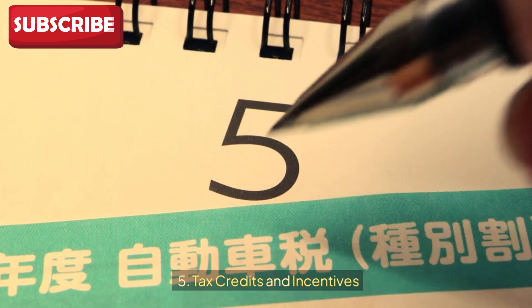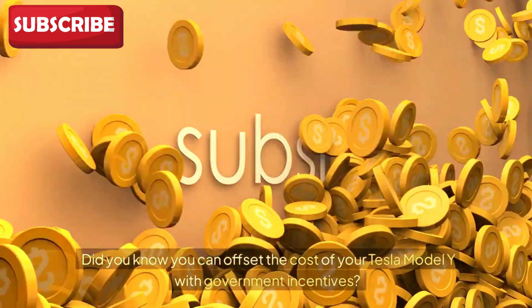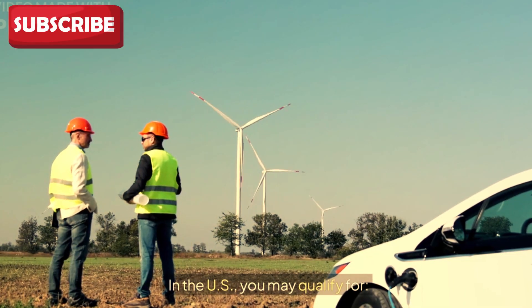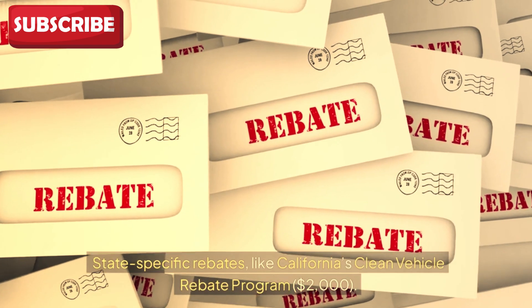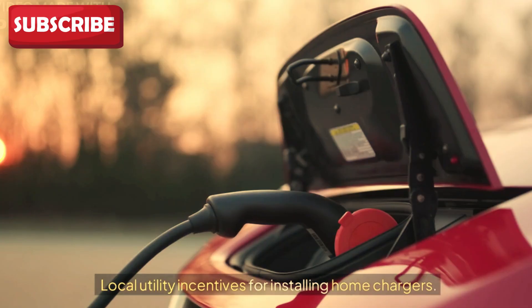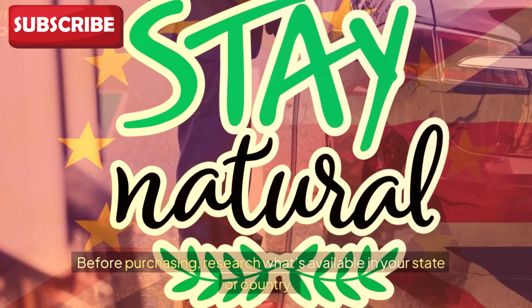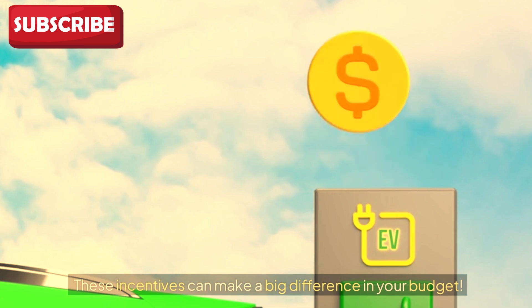Fifth: tax credits and incentives. Did you know you can offset the cost of your Tesla Model Y with government incentives? In the US, you may qualify for a federal EV tax credit of up to $7,500, state-specific rebates like California's Clean Vehicle Rebate Program ($2,000), and local utility incentives for installing home chargers. Research what's available in your state or country — these incentives can make a big difference in your budget.